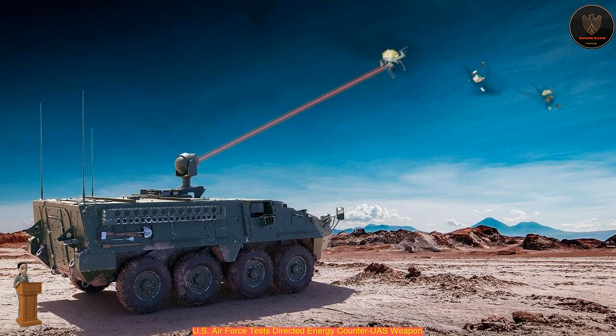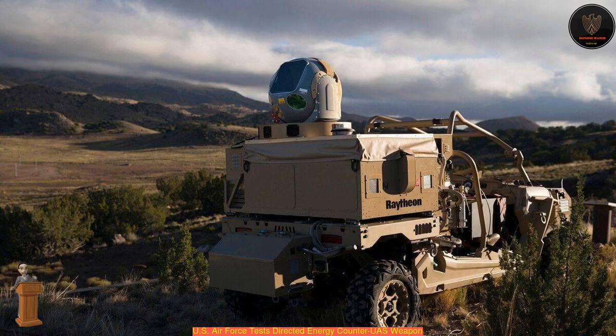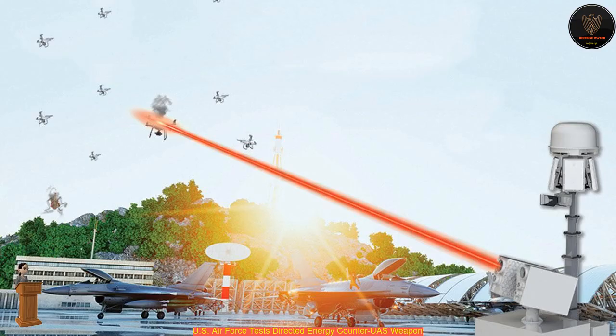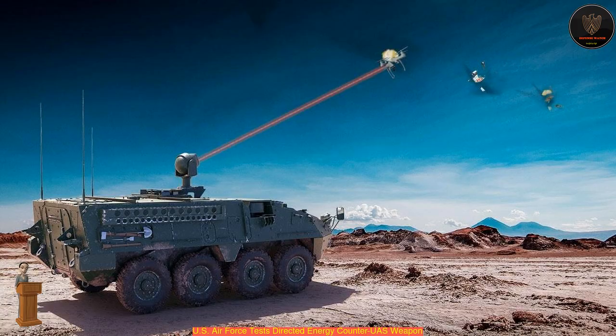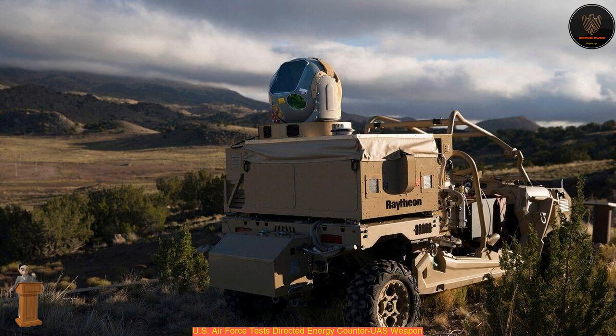The second phase involved deployment to a COCOM base and included H-2 setup, operator training, and an initial performance assessment. The system and team, consisting of members from AFRL-ROAD, 704th Test Group, AFOTEC, STPE, and Raytheon, were overseas for this phase at the beginning of September 2020. The first phase proved H-2 was capable of integrating with a fielded radar and command and control system, completing the kill chain by shooting down UASs at operationally relevant ranges, Rupp said. It was then successfully deployed and integrated overseas.